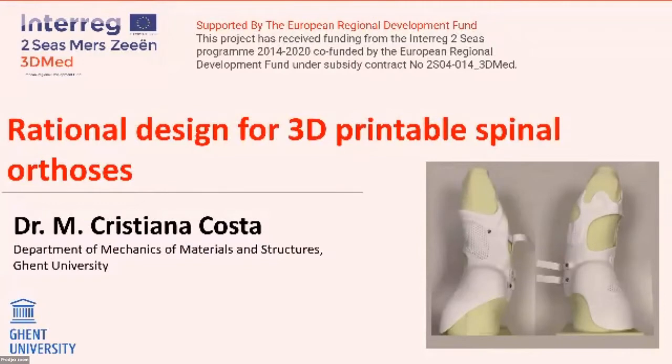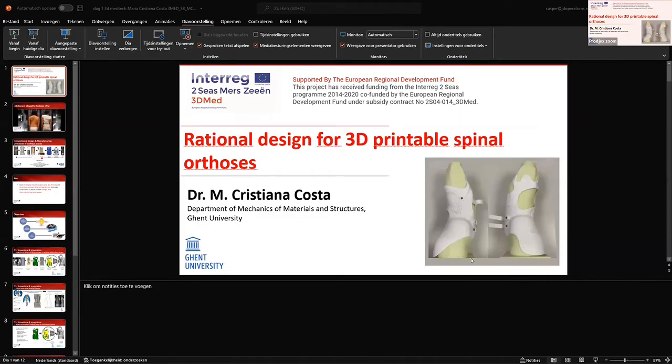My name is Cristiana. I'm a postdoc researcher at Ghent University and my responsibilities in the 3DMAT project were related with the development of a digital workflow to streamline both the design and the manufacturing of 3D printing scoliosis braces. Today I will show you what we achieved in almost 3 years of work for this case study of scoliosis braces.